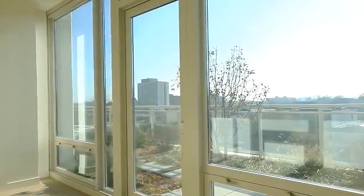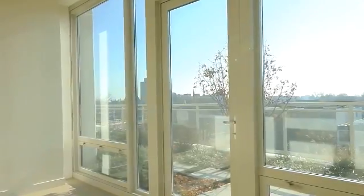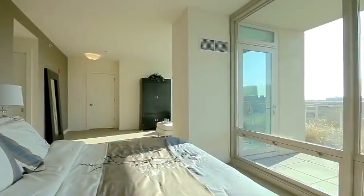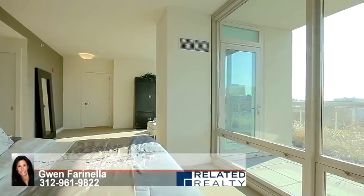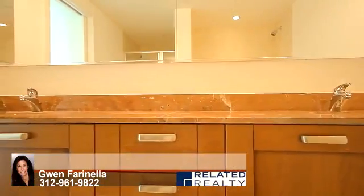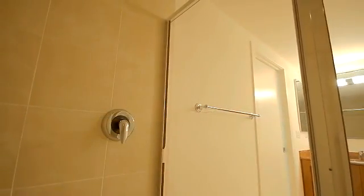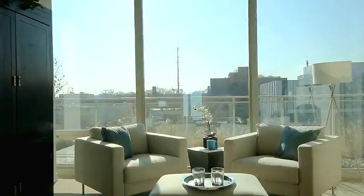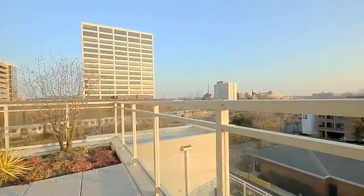All three spacious bedrooms feature ample closet and storage space with plentiful sunlight. The luxurious master suite features a walk-in and linen closet adjacent to the well-appointed master bathroom, which features granite countertops, a 6-foot soaking tub, and an oversized shower. Spend quiet evenings on your private balcony just off the master suite and take in the nighttime skyline.